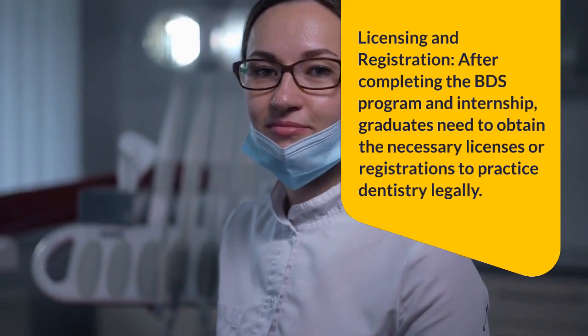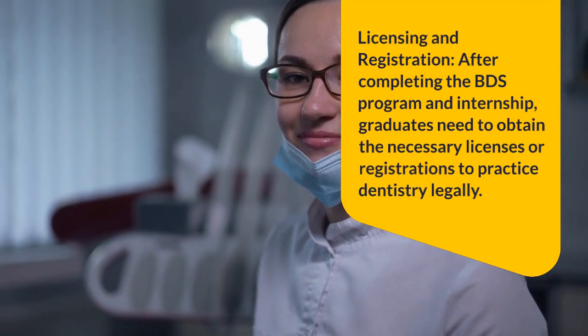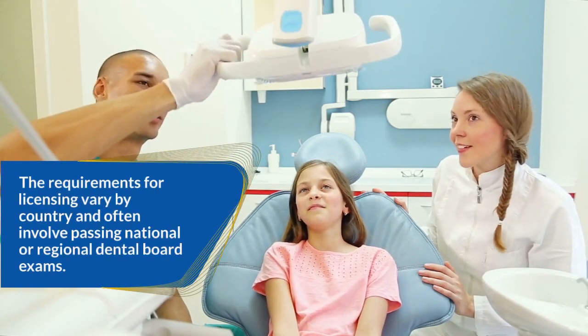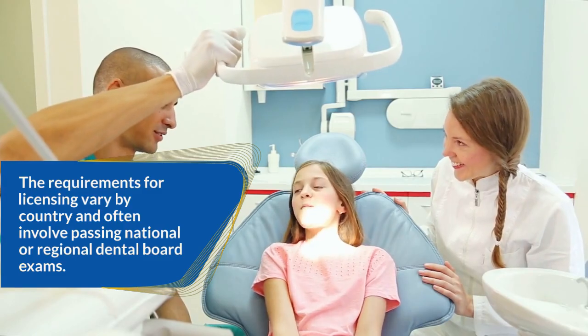Licensing and registration: After completing the BDS program and internship, graduates need to obtain the necessary licenses or registrations to practice dentistry legally. The requirements for licensing vary by country and often involve passing national or regional dental board exams.